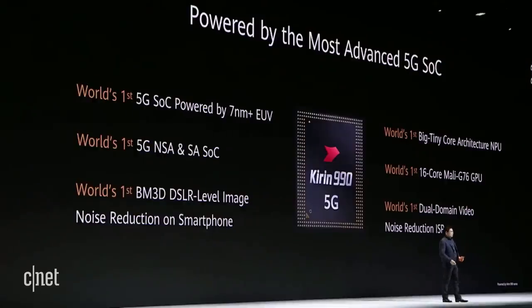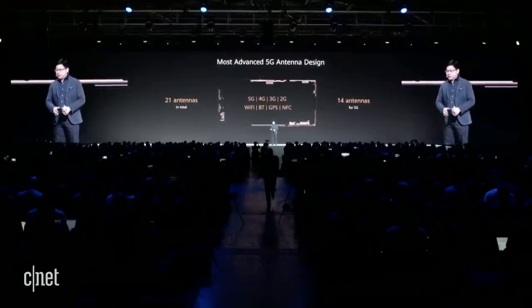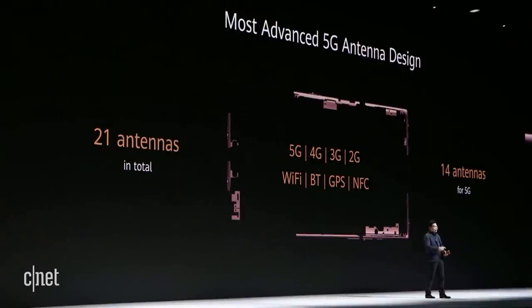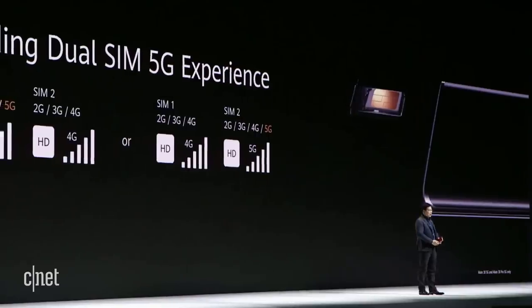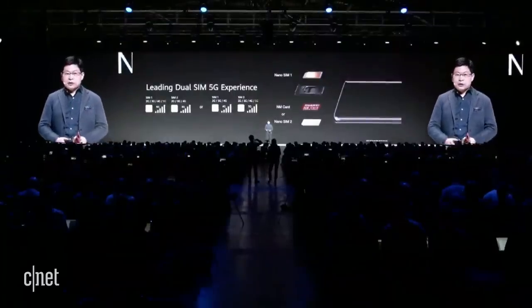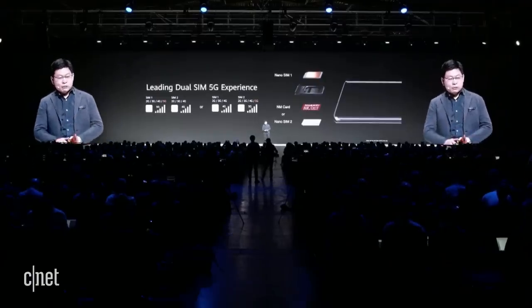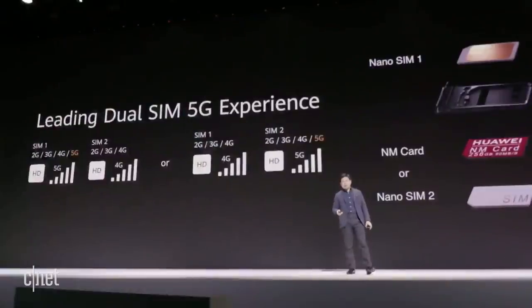It supports dual-mode 5G. This phone's performance is more than you need, but more importantly, the power efficiency is the most critical factor — helping the phone achieve longer, better battery life. Inside is a really sophisticated antenna system — the most advanced 5G antenna design — with 21 antennas total, including 14 dedicated 5G antennas. We also have leading dual SIM 5G experience, where either SIM card can support 5G, and SIM card 2 also supports nano memory card expansion.